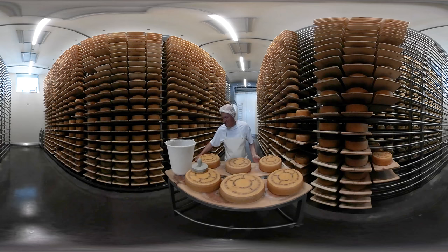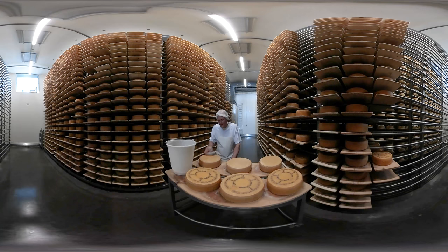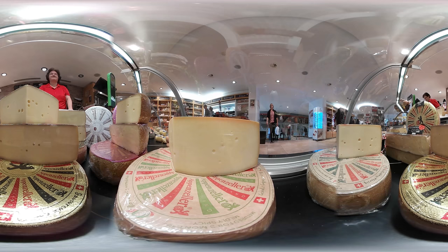The Appenzeller cheese gets its characteristic taste from being generously rubbed with a herbal brine, made from a fabled recipe. Only two people know what goes into this top-secret natural cheese brine. It is the herbal brine that gives the Appenzeller cheese its unique taste, and this is why cheese aficionados around the world love it so much.